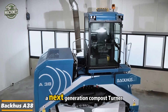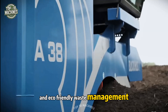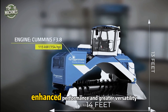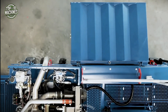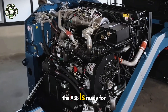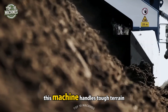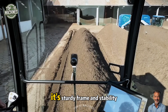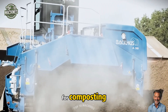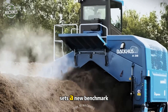The Back SA 38 is a next-generation compost turner built for efficient land cultivation and eco-friendly waste management. As the successor to the A36, it brings updated design, enhanced performance, and greater versatility. Equipped with a cutting-edge Cummins engine that meets strict emission standards, it handles tough terrain with ease in either rubber or steel track version. Its sturdy frame and stability reduce wear and boost long-term productivity — setting a new benchmark for composting, soil regeneration, and organic waste treatment.